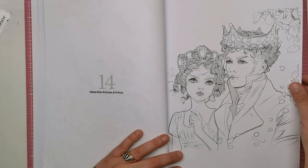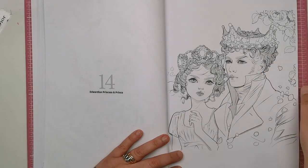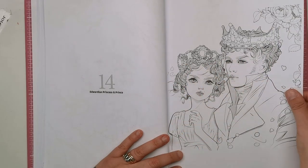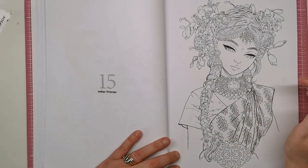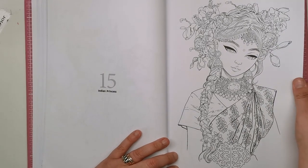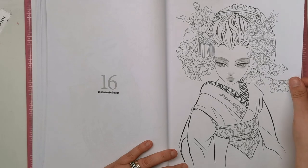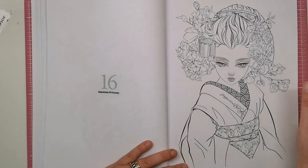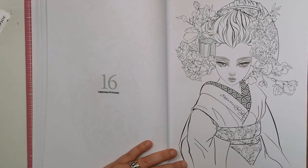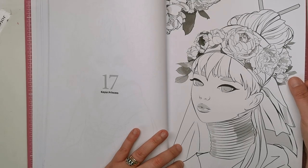This is the Edwardian princess and prince — so we've actually got a guy in here for a change. You don't usually see many males depicted in colouring books. Traditional Edwardian garb with the neckerchief, beautiful soft ringlets in the lady's hair and gorgeous crowns. We've got the Indian princess wearing a sari — I can see this being absolutely stunning in very bright bold colours. And then the Japanese princess — another beautiful illustration. If you are wanting to practice your skin and hair, like most Colouring Heavens this is a really good one.